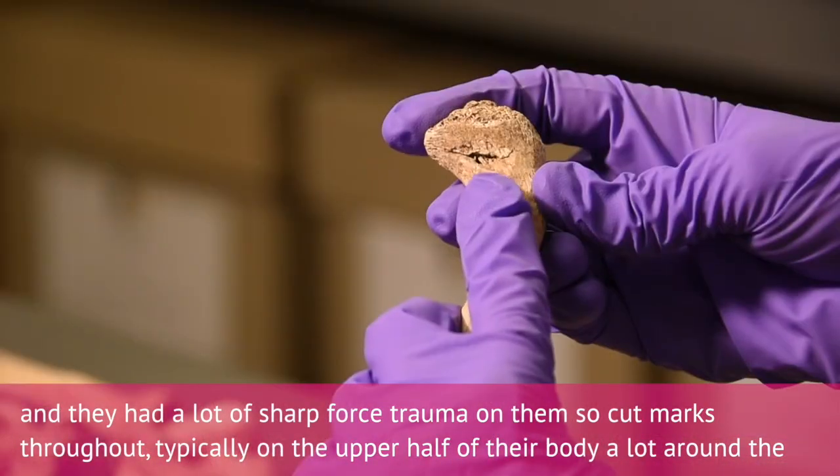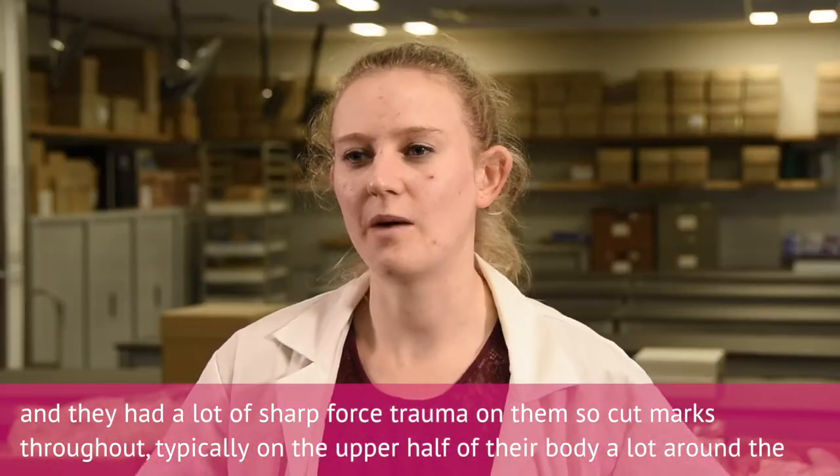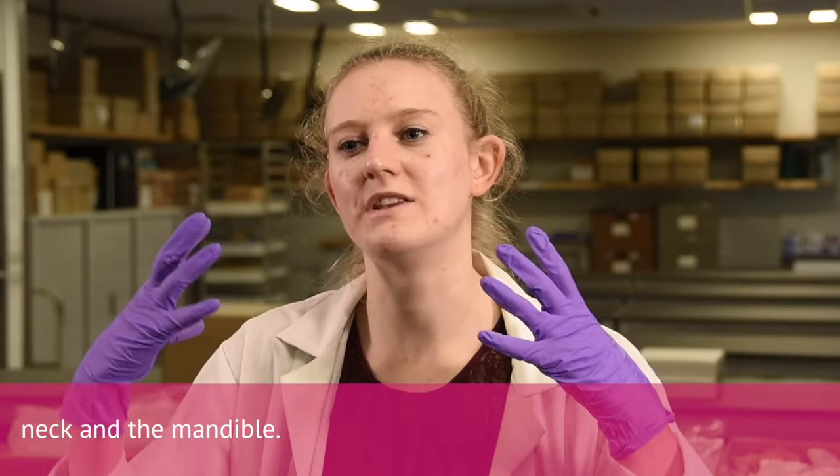They have a lot of sharp force trauma on them — cut marks throughout, typically on the upper half of their body, with a lot around the neck and the mandible.